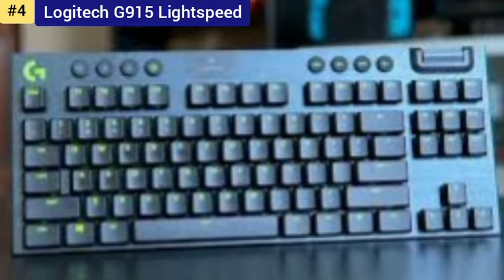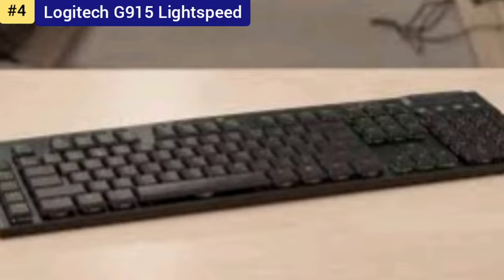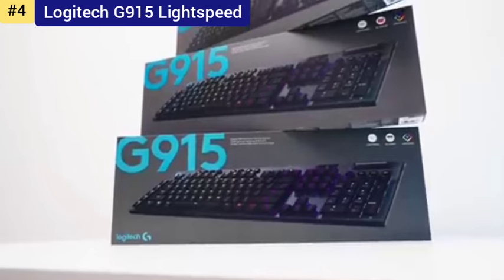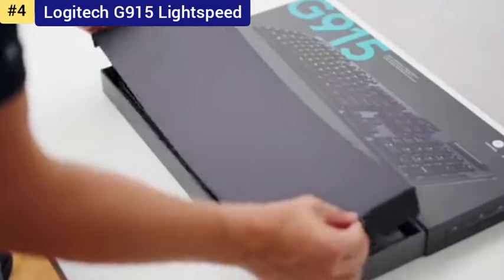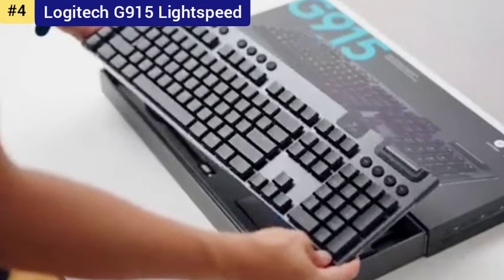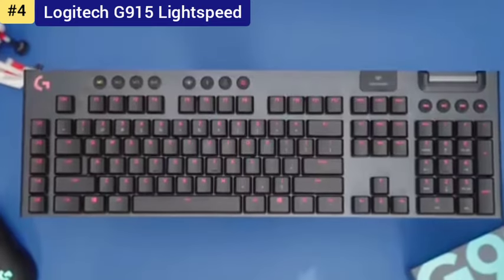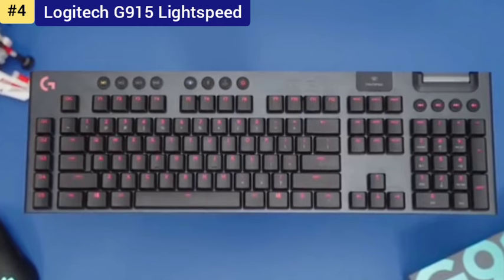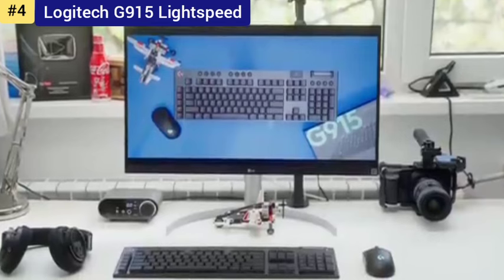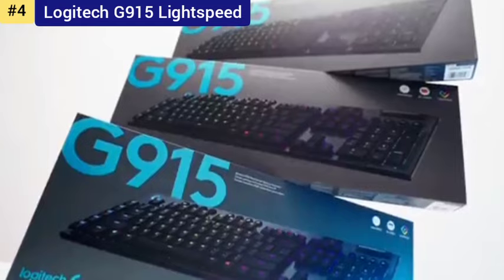Number 4: Logitech G915 TKL Lightspeed — the best wireless gaming keyboard. The Logitech G915 TKL gaming keyboard is a familiar sight for me. I've been using the Logitech G915 for my past 50,000 words or so, and the G915 TKL brings the same wireless technology and sleek design to the fore. With only minor design tweaks, much of what I think about the G915 also stands for its miniaturized sibling. The biggest shakeup with the G915 TKL is the lack of numpad and macro keys.